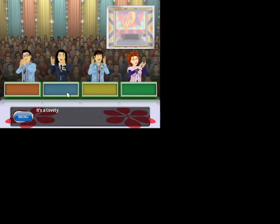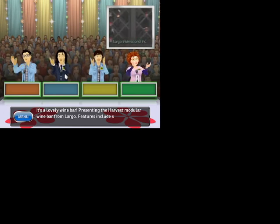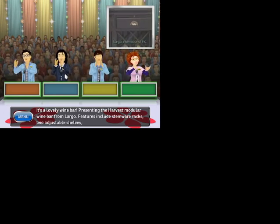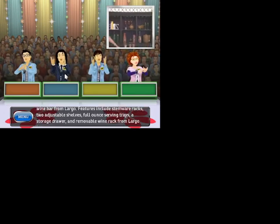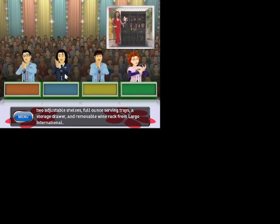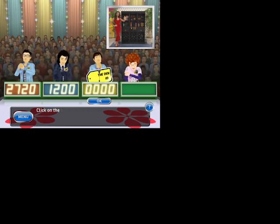Here is the item up — it's a lovely wine bar. Presenting the Harvest Modular Wine Bar from Largo. Features include stemware racks, two adjustable shelves, pull-out serving tray, storage drawer, and removable wine rack from Largo International. Let's start the bidding. It's your turn to bid.